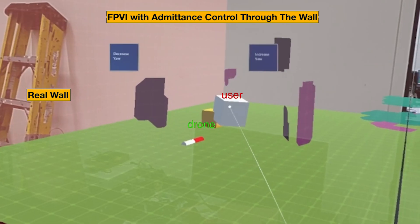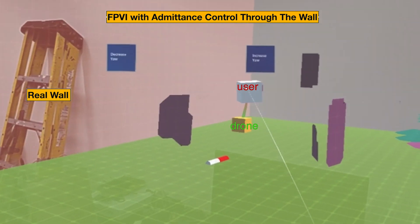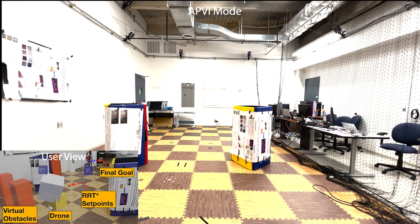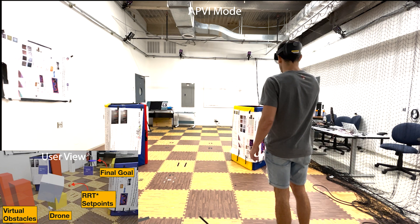Moreover, enabling the spatial awareness in FPVI mode, the user can control the drone also behind walls of two adjacent spaces. In FPVI mode, a planning algorithm coupled with a variable impedance control could be helpful to drive the drone through virtual and real obstacles.